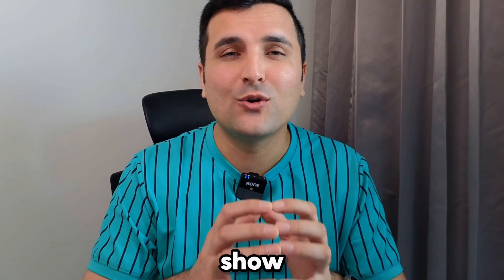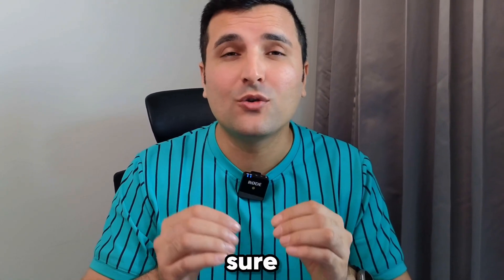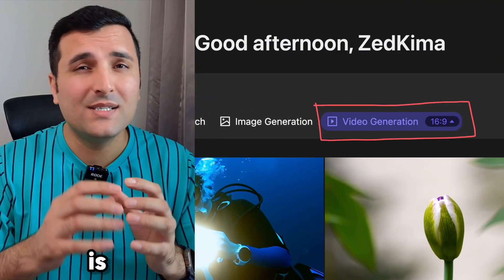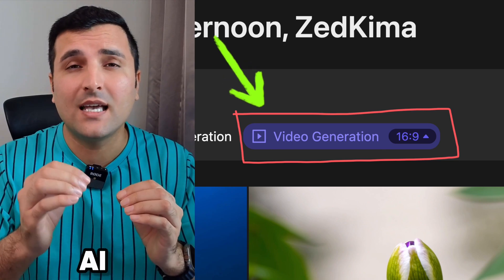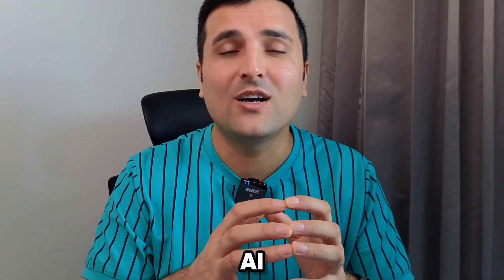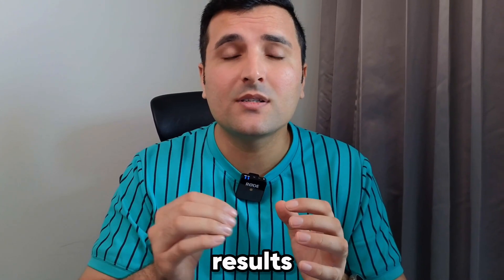I will try to show you everything in detail about this AI tool, so make sure to stick around until the end of the video and pay attention closely to not miss any details. There is a secret to enable the video generation for this AI tool, and if you stick around until the end I will share that secret so you can also generate any videos you want, absolutely for free.